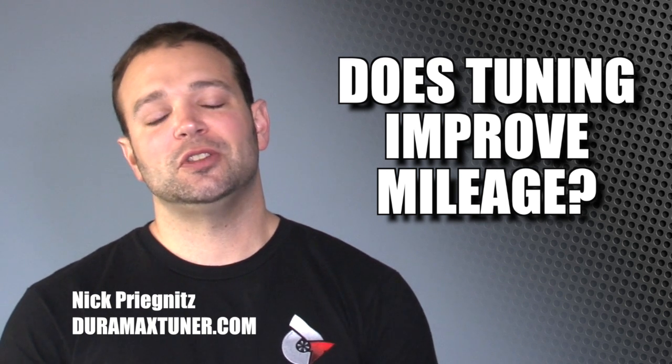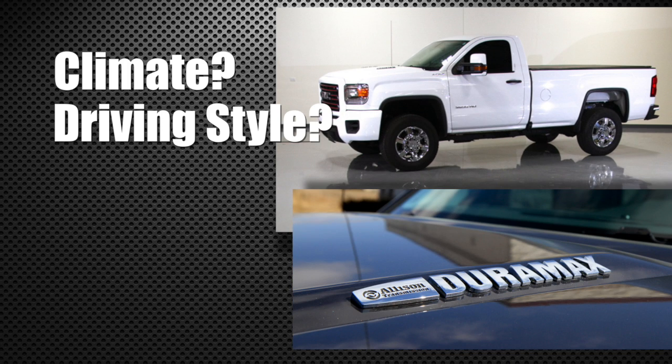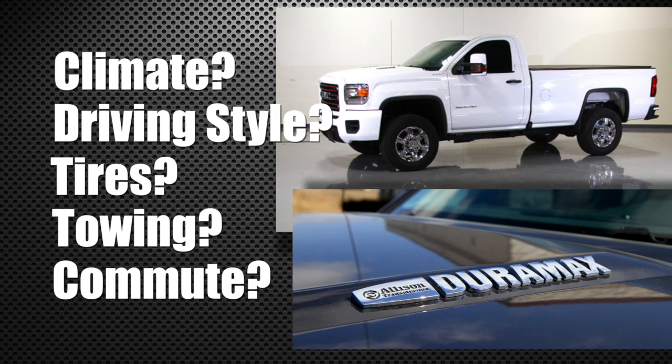Now you got to understand from our side there's just so many variables to play into this. There's the climate you live in, there's your driving style, there's what tires are on the truck, there's are you towing or not, what does your commute look like? All right so all these things play in.